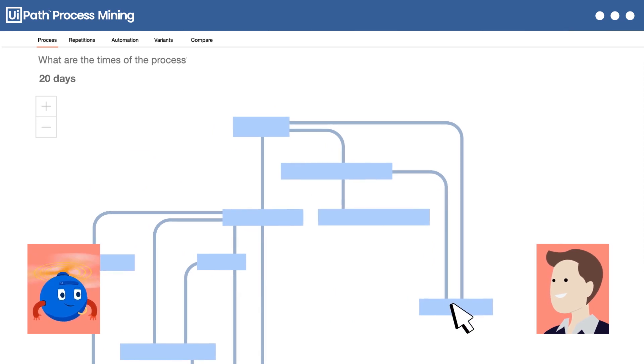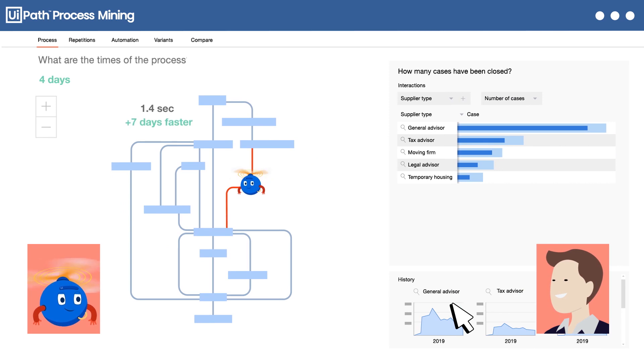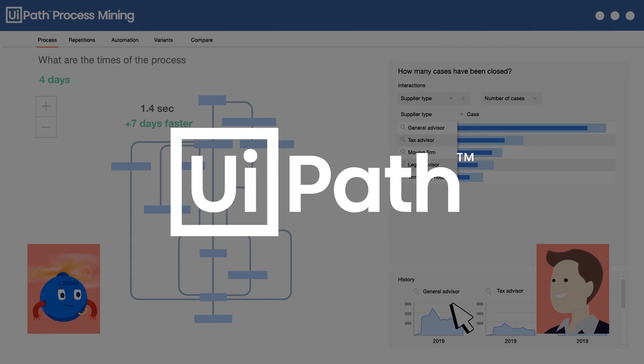Optimize the process by changing the behavior of systems or people. Or automate activities with the highest ROI potential, leveraging the UiPath End-to-End Automation Suite.